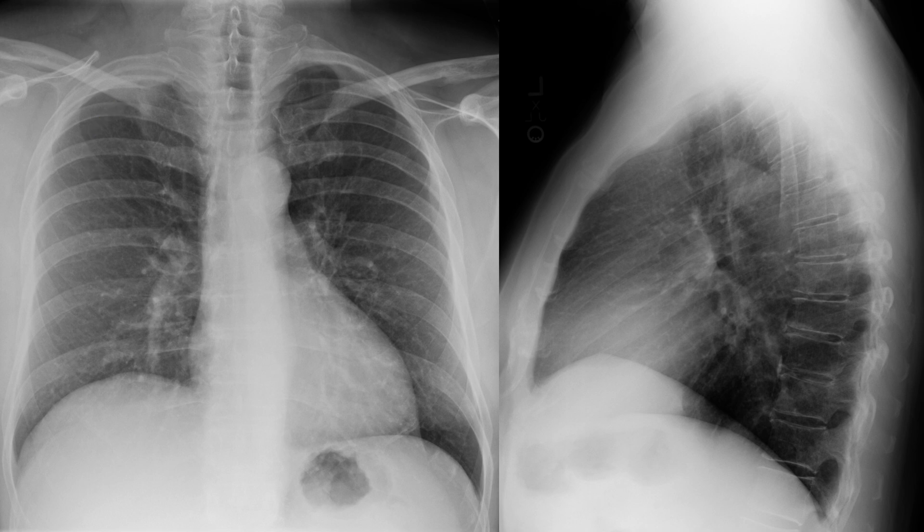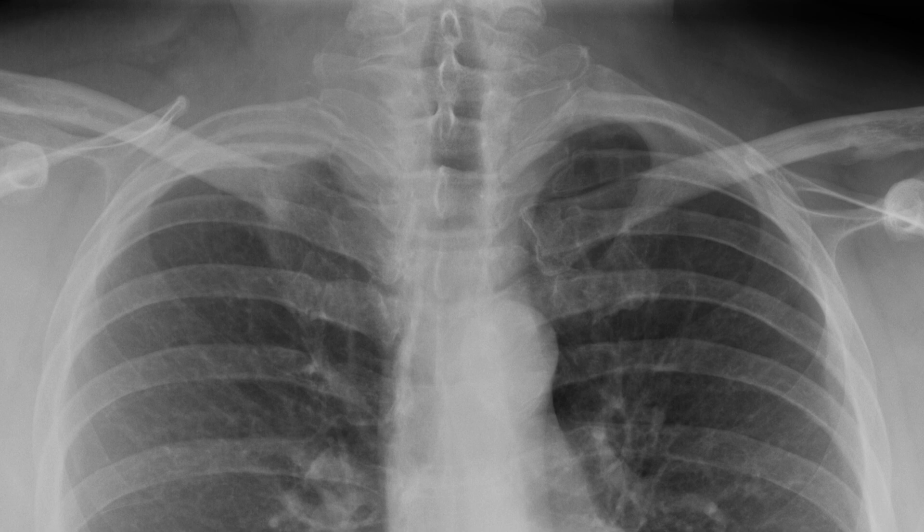There are two other important findings here. One finding is that the right apical pleura is asymmetrically thickened. The margin of the pleura is right here, and on the left side the pleura is nice and thin and pressed way up to the bone. Given that finding, I'd be concerned that this nodule has invaded the pleura.